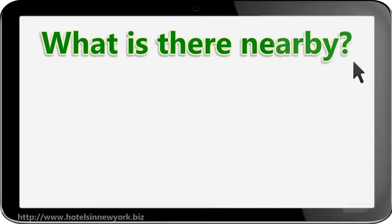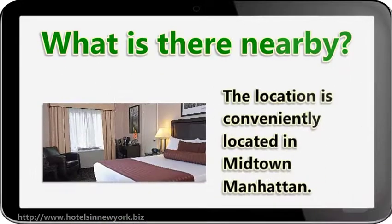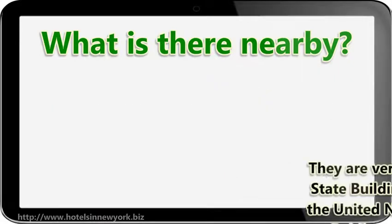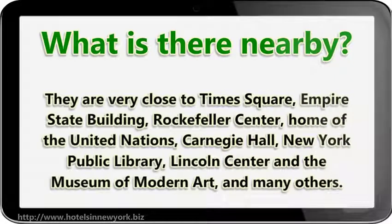What is there nearby? The hotel is conveniently located in Midtown Manhattan. It is very close to Times Square, the Empire State Building, Rockefeller Center, the Home of the United Nations, Carnegie Hall, the New York Public Library, Lincoln Center, the Museum of Modern Art, and many others.